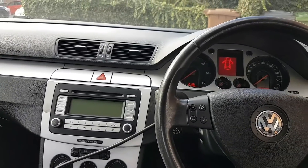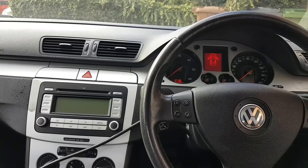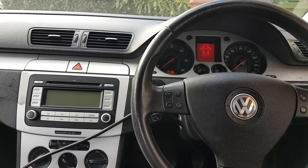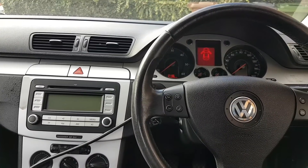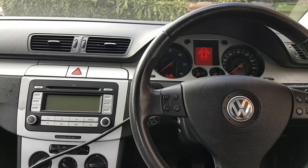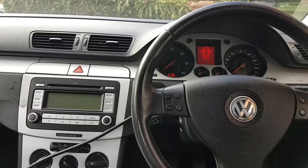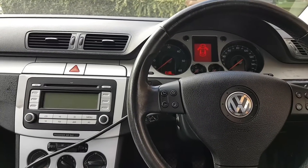Hi everybody, welcome to another video carrying on with this Volkswagen Passat 2008. If you're following the channel you've most likely seen the other video — I'll leave a link in the description below for the steering angle. On that video I said I would have to split because I found a separate issue, which is the issue we're going to tackle now.